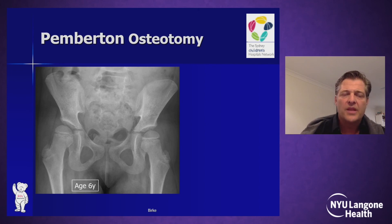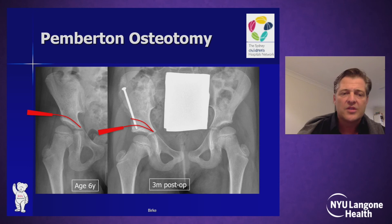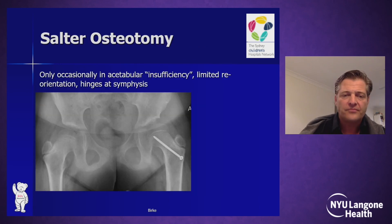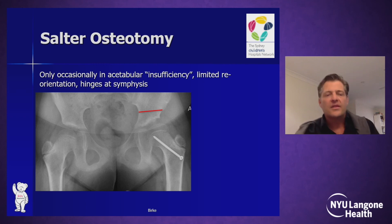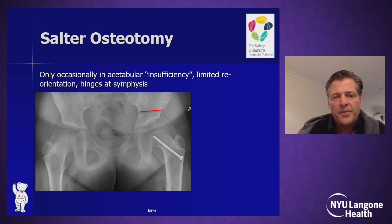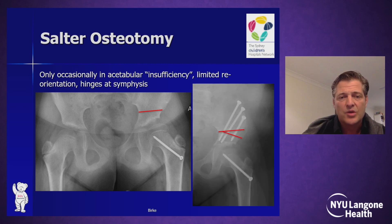An example of a Pemberton: when the cup is steep and needs to be bent down, I do so. Even in a six-year-old, Pemberton osteotomy can lead to quite nice results and resolution of hip dysplasia. In a scenario of acetabular insufficiency where the acetabulum covers only about 30–40% of a slightly enlarged femoral head, a reorientation is required — either with a Salter, as in this case, or with a triple osteotomy, which will be discussed in much more detail later.